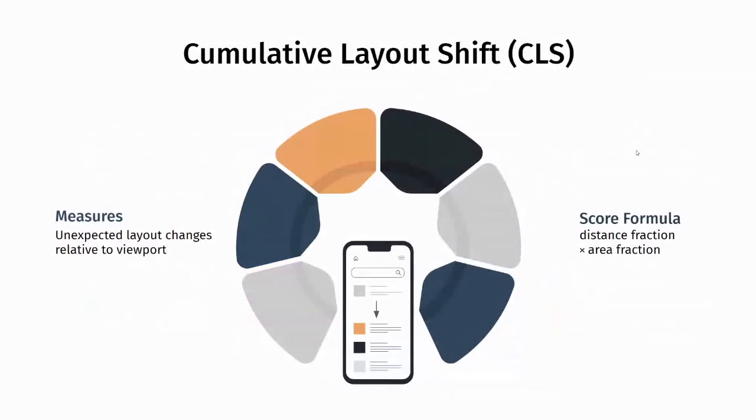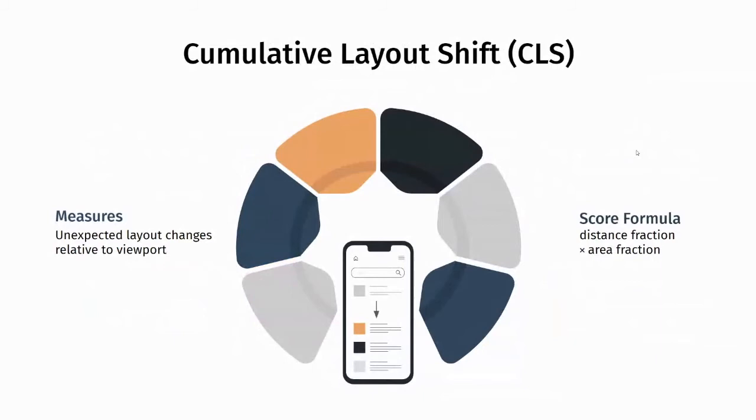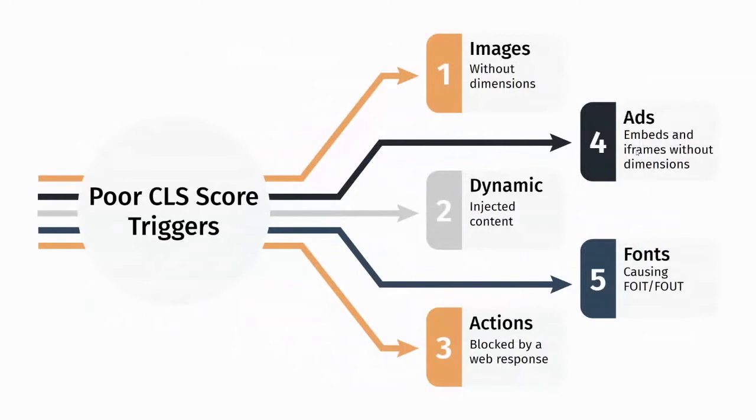The last metric — and really the one where FCP Euro has a lot to gain without even being aware of it until earlier this year — is Cumulative Layout Shift, CLS. CLS is a measurement of the visual stability of the page as it continues to load. What it measures is unexpected layout changes relative to the visible viewport on every given device. A high score means the page was stable and nothing unexpected happened. As the page is being loaded, any change or reflow in the layout is documented, and the surface area of the viewport that moved is multiplied by the fraction distance it moved within the viewport.